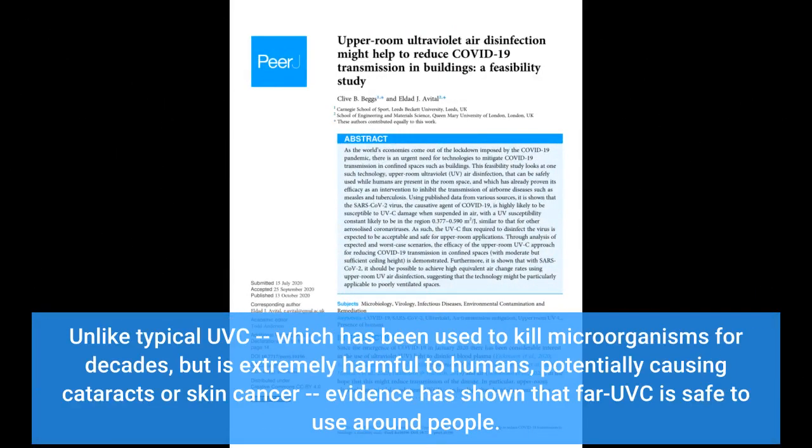Unlike typical UVC, which has been used to kill microorganisms for decades but is extremely harmful to humans — potentially causing cataracts or skin cancer — evidence has shown that FI-UVC is safe to use around people.